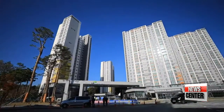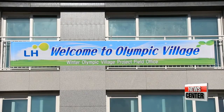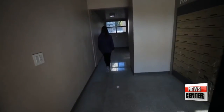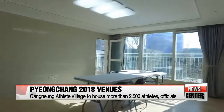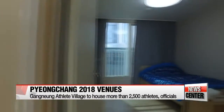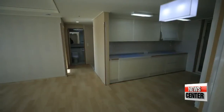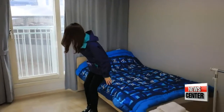The Gangneung Athlete Village is a temporary home for some 2,700 athletes and organizers involved in the Winter Olympics. The village consists of two main sections: the residential buildings and an operational section, which includes a doctor's clinic, a bank, and a shopping center. The 9- to 25-story buildings make up some 900 housing units, with 4 to 5 participants sharing each unit.